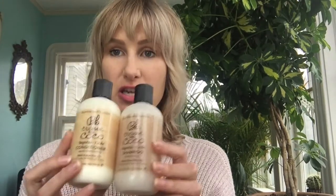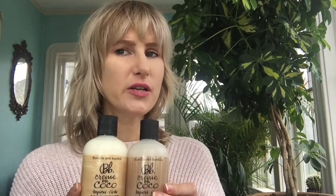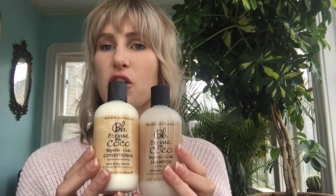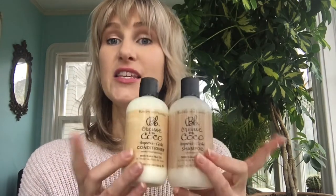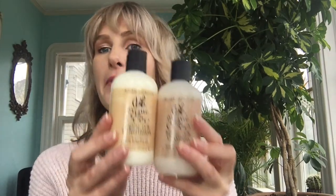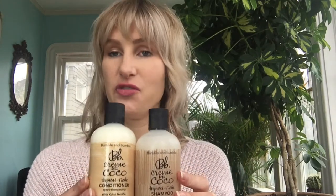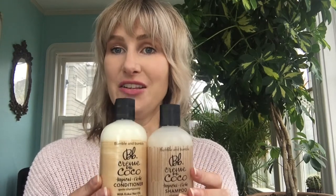The next step up in moisture is Creme de Coco — the most moisturizing out of the shampoos and conditioners in the classic line. Technically the only thing more moisturizing is the curl shampoo and conditioner. Way back when these were the only three shampoos we had, this was actually our curl shampoo and conditioner. It is butter-based moisture, which means it's going to add weight and heaviness to the hair. This is not for fine hair — it will weigh it down. But for people who need some weight, it's a fabulous option. It smells like a beautiful tropical beach vacation and is ideal for thicker, coarser, frizzier hair types that need a little bit of weight.